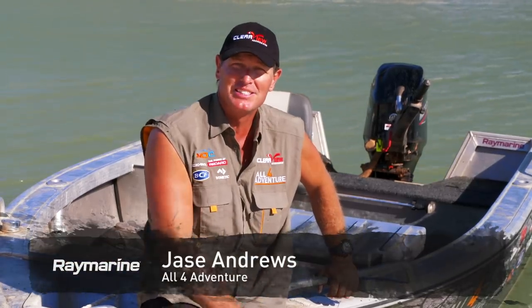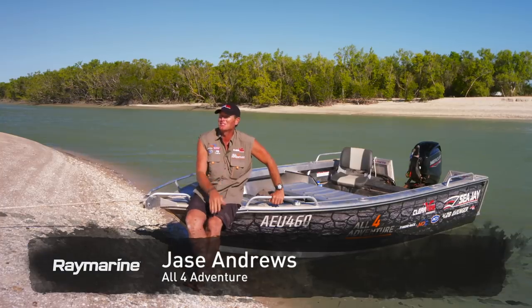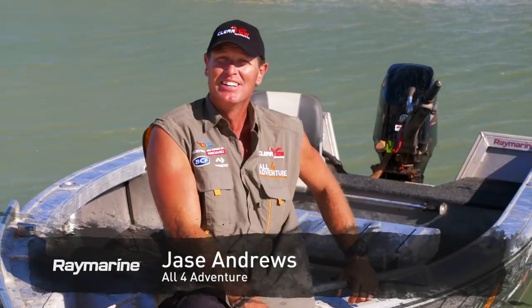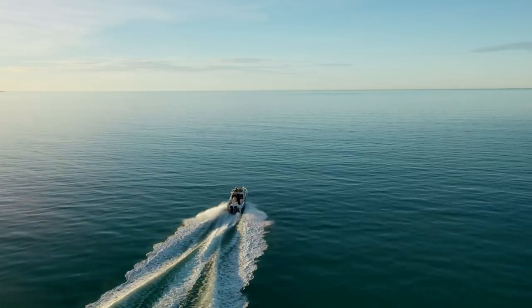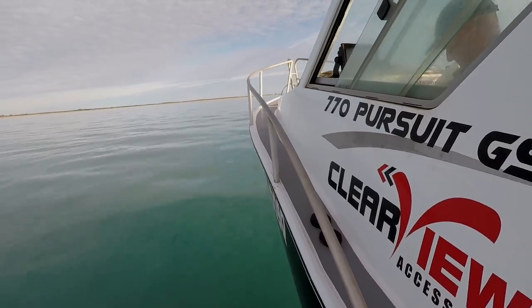So this season on All 4 Adventure, with the help of Raymarine sounders, autopilots, radar systems — you name it — we've been able to catch some awesome fish and travel long distances in some of the most remote waterways the top end has to offer.